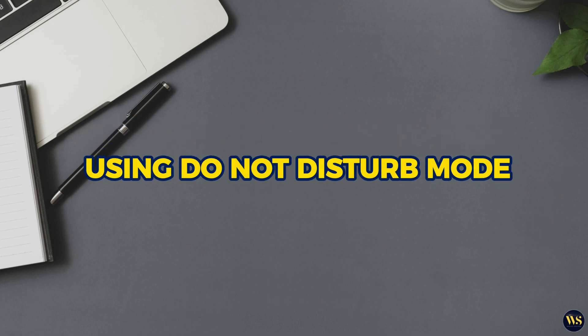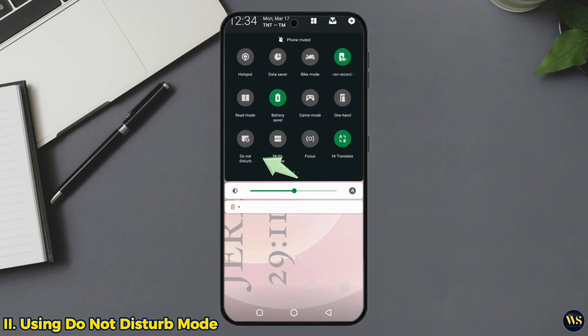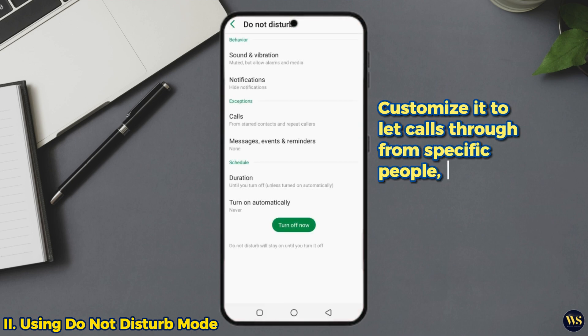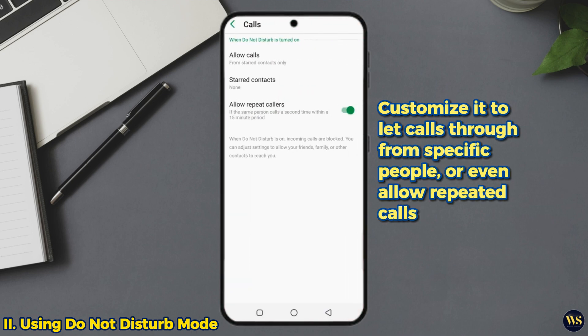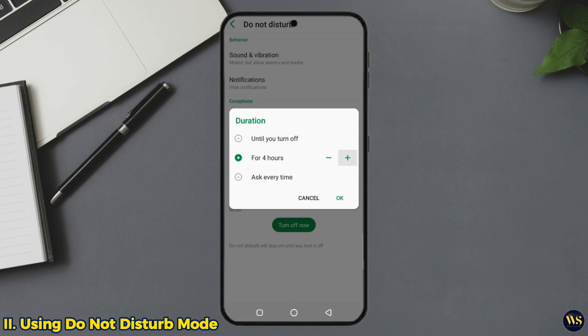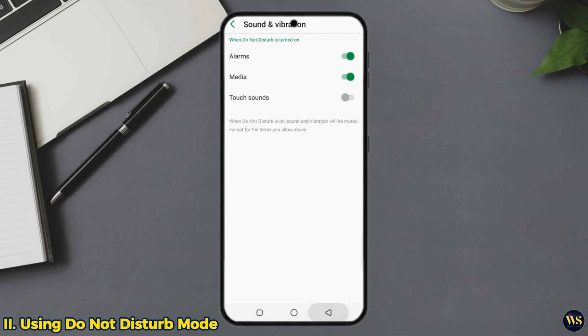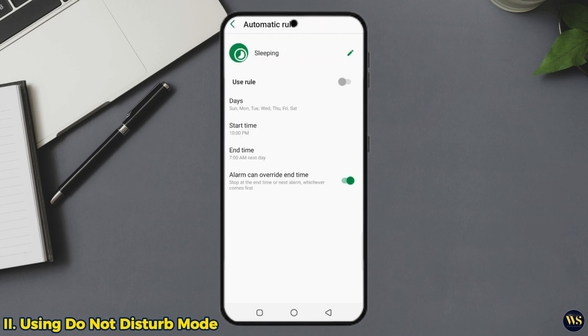2. Using Do Not Disturb mode. When you need to hit pause on life for a bit — maybe during a meeting or a Netflix binge — you need Do Not Disturb mode. Swipe down again and tap that Do Not Disturb icon. But here's the trick: customize it to let calls through from specific people or even allow repeated calls, because that one person who really needs you might be calling more than once. And the best part? You can schedule it — no one's bugging you while you are in deep work mode or catching some Zs. It is like having your own personal quiet zone.